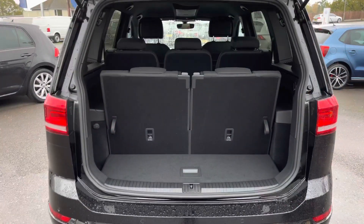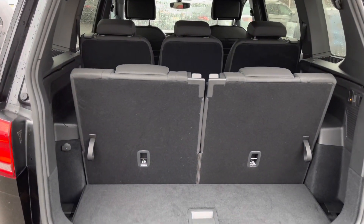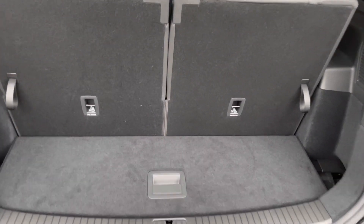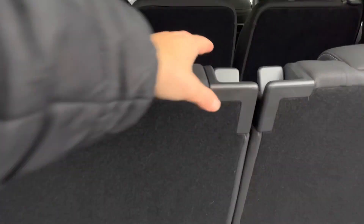Taking a look inside the boot with the back seats up, you still have some space available to cater for your everyday needs like your weekly shop. We also have some additional storage under here, as well as a parcel shelf. I'll just show you how easy it is to put the seats down — you can do this from the back.